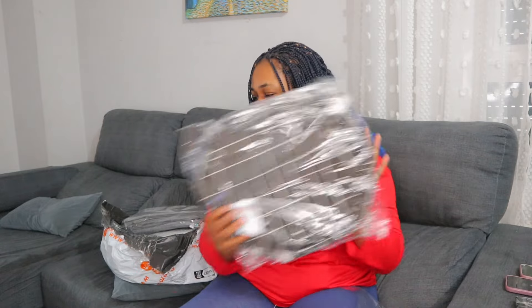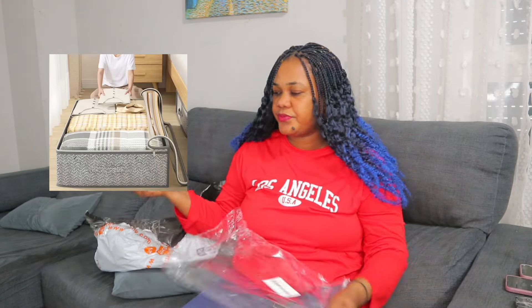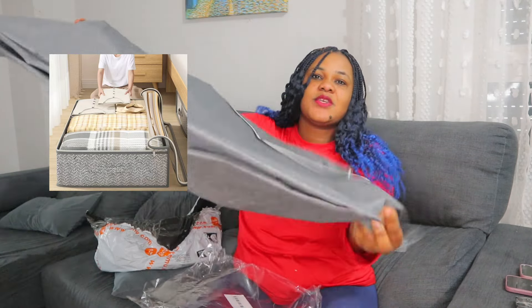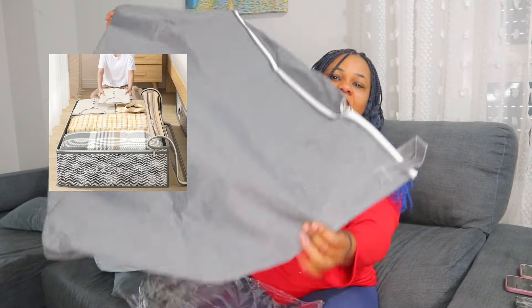I ordered two laundry bags as I told you earlier — so here's the second one. I also ordered different bags because when we are moving we will need stuff to pack our things in. This bag will also be helpful for the kids — they have a lot of clothes that don't fit in their wardrobe, so I ordered this bag to fold clothes in and also to use when we move.